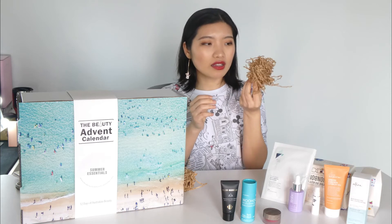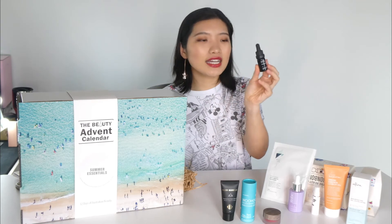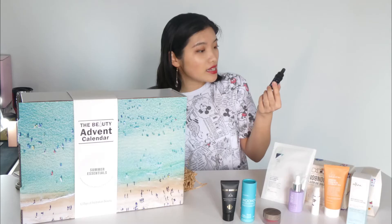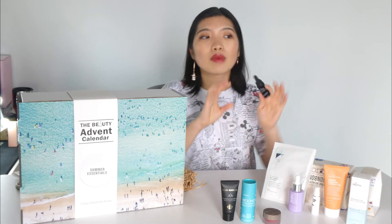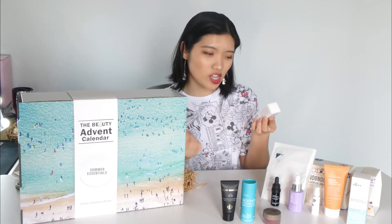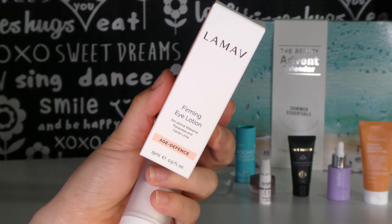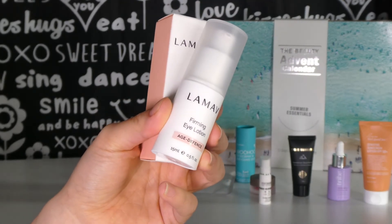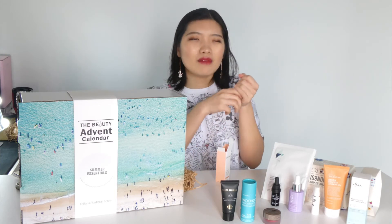Day number nine, we have another travel-size product, teeny tiny: the Clean Collagen Bioactive Plant Serum plus Natural Retinoid by the brand Terra Tonics. We've got 5ml here — a really good highly concentrated but natural derivative ingredient serum. Day number ten, already: we've got a Lamav Firming Eye Lotion, a 15ml product which I believe is full size. It contains bioactive wakame, paracress, and caviar lamb. I can definitely pair this with the eye oil that I just received from the Aussie Icons box. Beautiful packaging with a lovely pump.